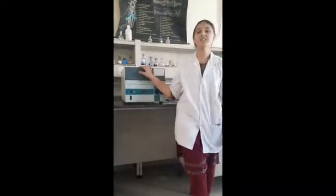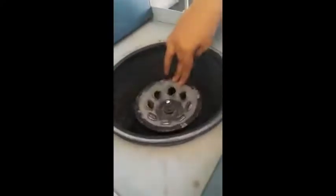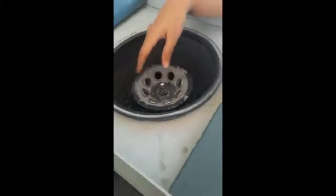Hello everyone. This is Kadir. Today I am going to talk about the centrifuge. This is a normal centrifuge which you will be frequently using in your lab. This is the door. When you open it, you can see the place for placing your sample. The samples, whatever you take, should be diagonally placed, and they should be of equal volume when you place them diagonally.